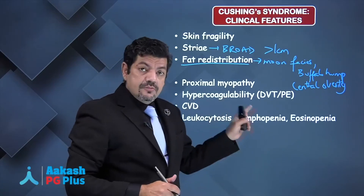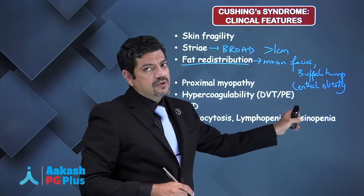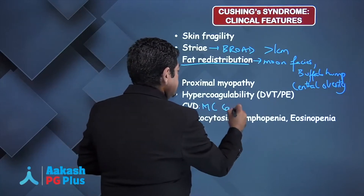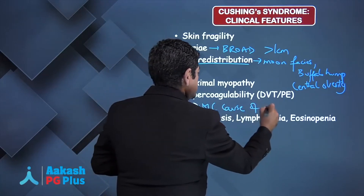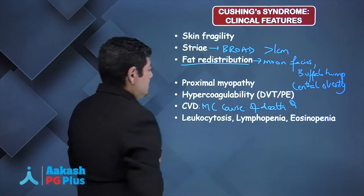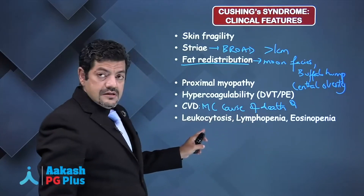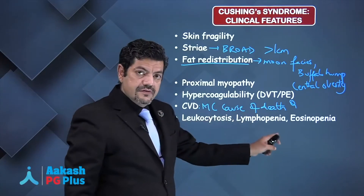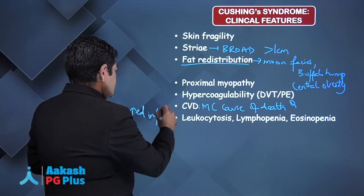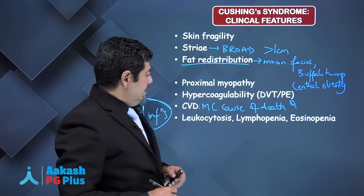Cushing's is a hypercoagulable state, so patients can develop deep vein thrombosis and pulmonary embolism. The most common cause of death in Cushing's is cardiovascular disease — an important MCQ point. Because of their lymphopenia, despite leukocytosis, there is an increased risk of infections in patients with Cushing's syndrome.